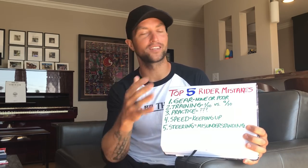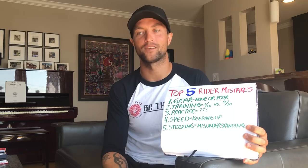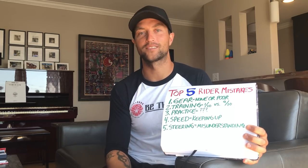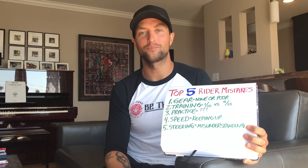That could happen anytime you jump on the bike. A car door can open up, someone could blow through a stop sign, someone could jump in front of you. It could happen anytime you ride — yet people don't practice that stuff.